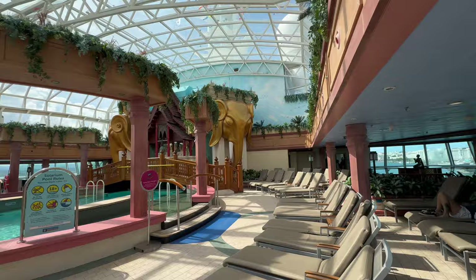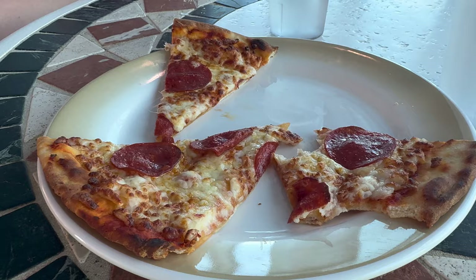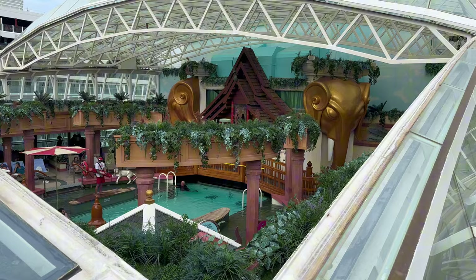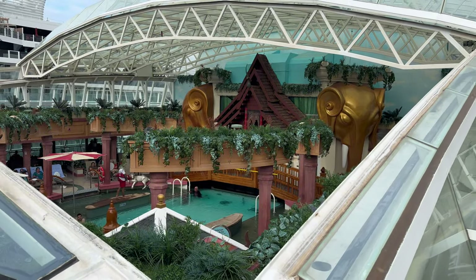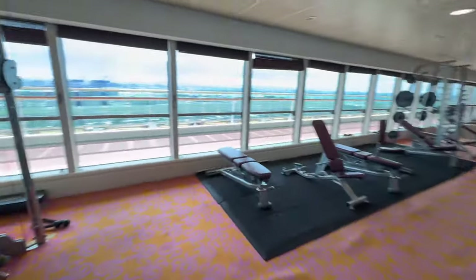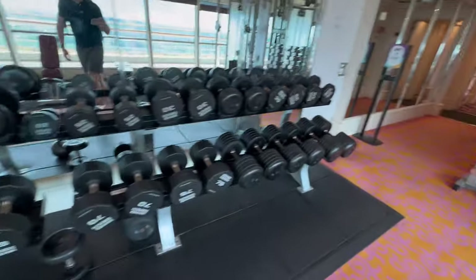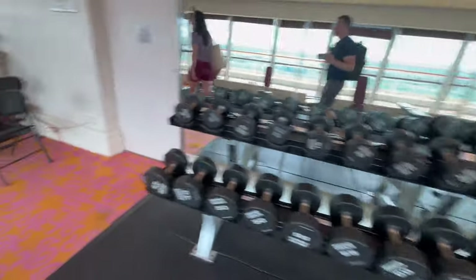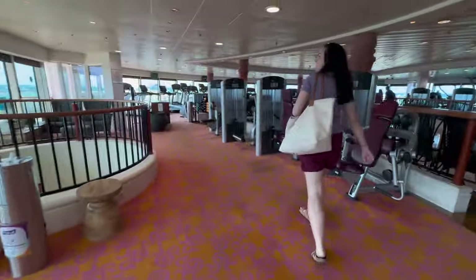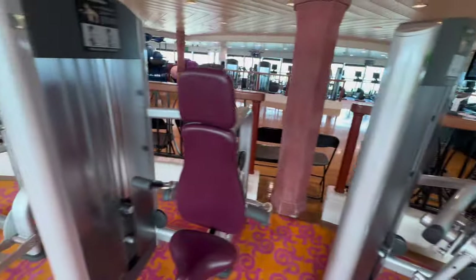I personally don't really understand the appeal of the solarium — maybe it's just the Britishness in me. I always want to be outside in the sun when I'm sunbathing, not sitting indoors on a lounger. The solarium was also where you'd find the pizza, and when docked in port with good weather they would actually open the roof. Going further back on deck 11 was the spa, and up one level to deck 12 is the gym, which was quite important to us while travelling.